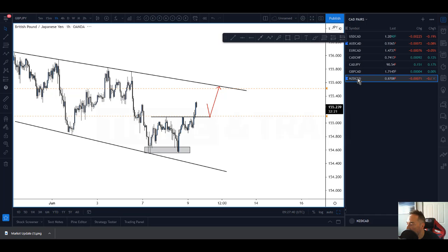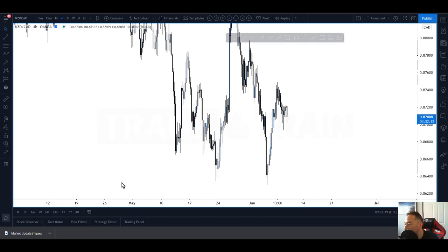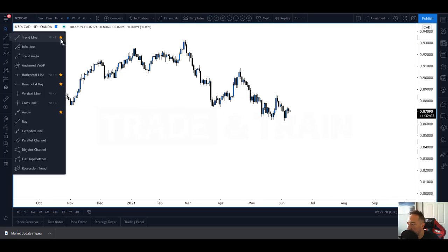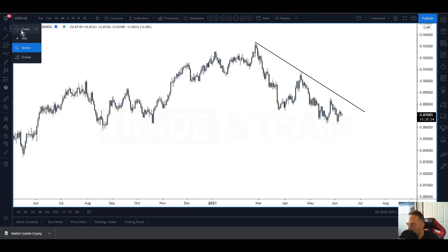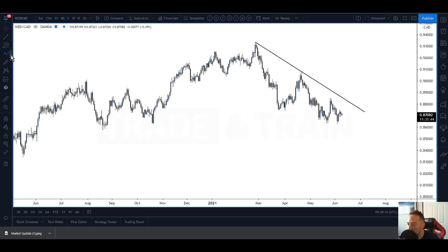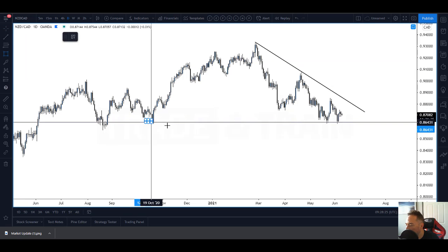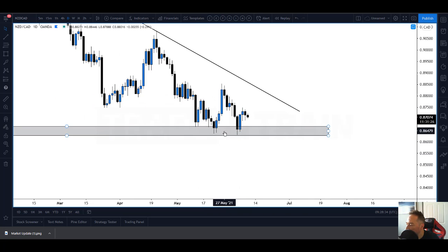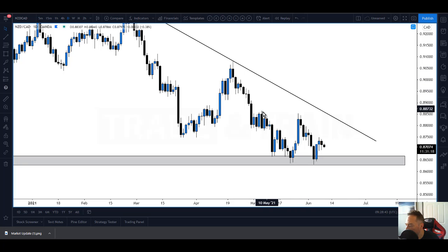Pound CAD does involve a CAD pair, and we have CAD news later, so obviously be aware of that. Let me break it down on the daily timeframe. We're seeing this downtrend, and we've got obviously support here. We rejected this zone twice - potentially a double bottom there. I can also see the trend line which is resistance, and horizontal resistance here as well.